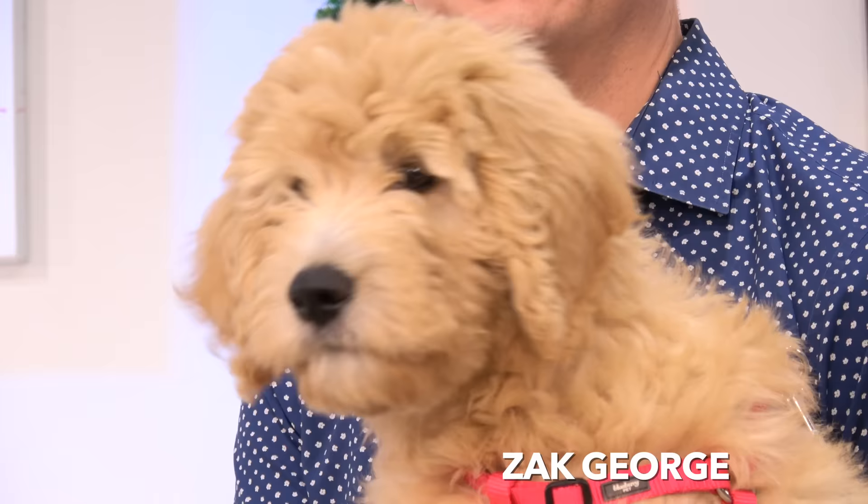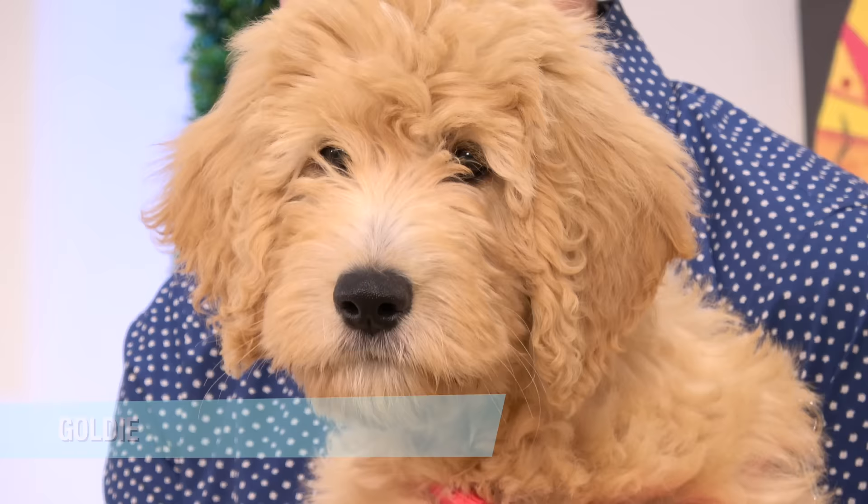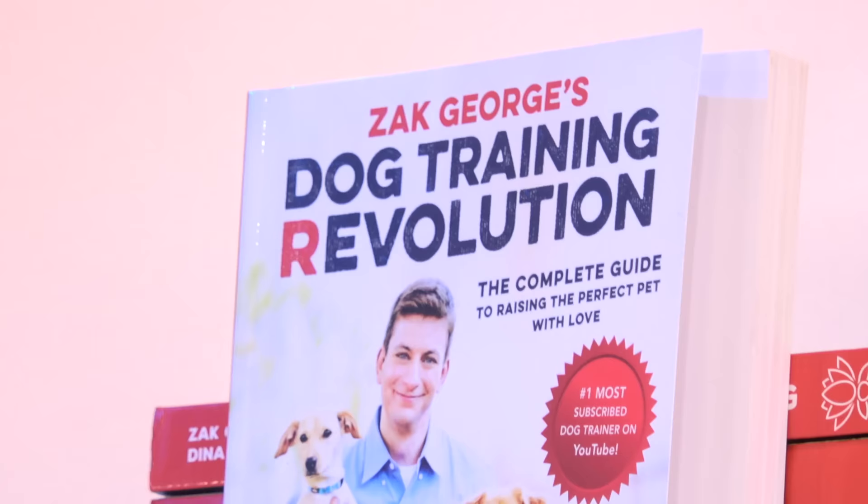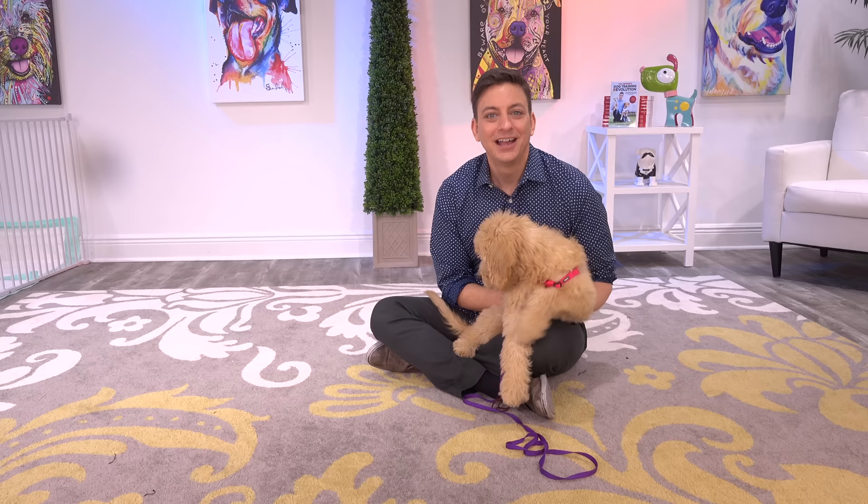Click thumbs up for Goldie, the 10-week-old golden doodle puppy. Subscribe to this channel, follow me on Instagram and Facebook, and if you've got a new dog — or a dog at all for that matter — make sure you pick up a copy of my book. Keep the world's most popular dog training series going strong. Help us fund our production and get better access to me at our Patreon community. Link below.